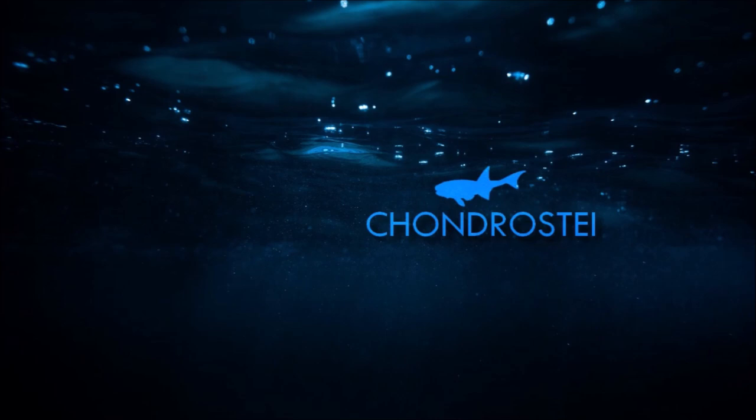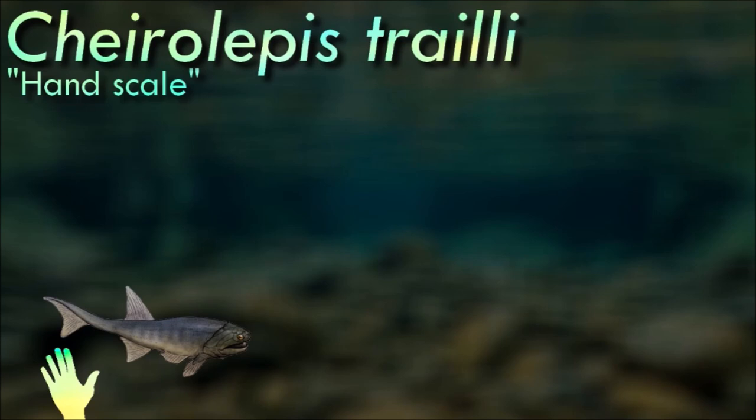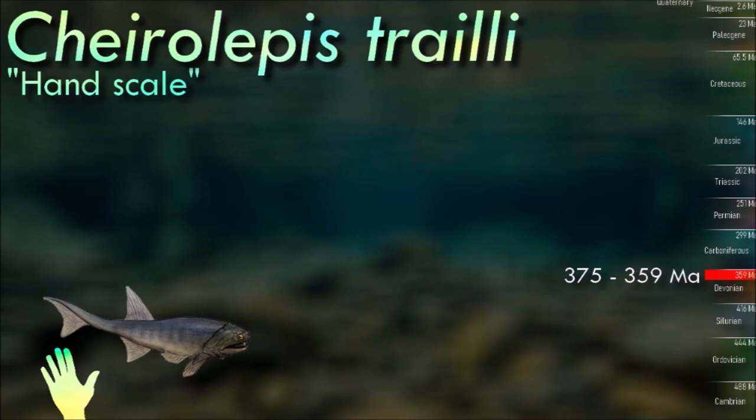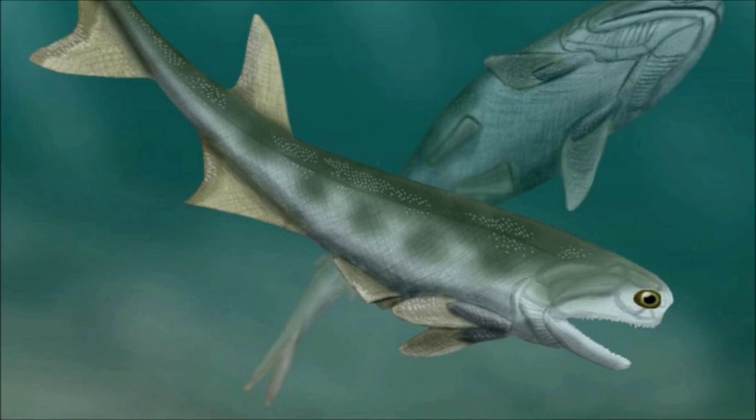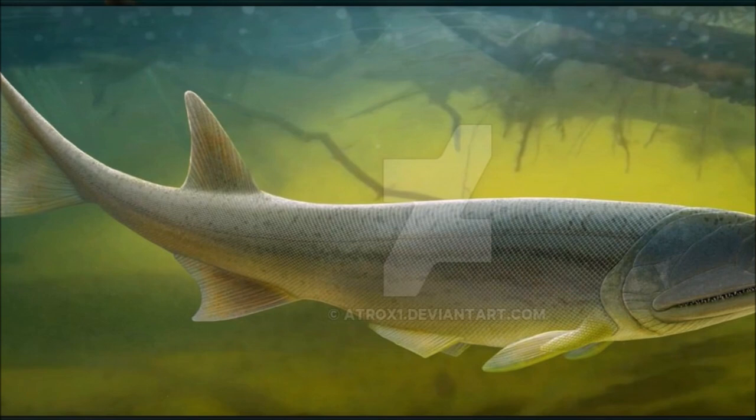Chirolepes had a streamlined body with small, triangular ganoid scales similar to those of the acanthodians. These scales had a basic structure typical of many early osteichthyans, with a superficial layer of ganoin overlying dentine and a basal plate of bone. It had well-developed fins which gave it speed and stability, and was probably an active predator. Based on the size of its eyes, it hunted by sight.